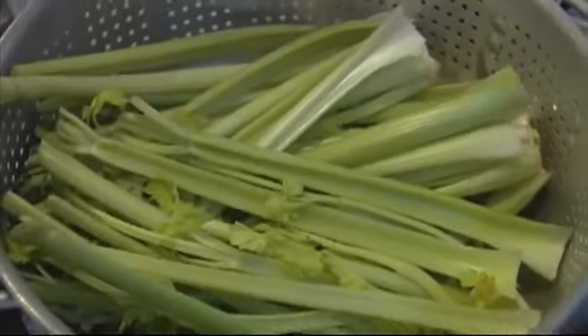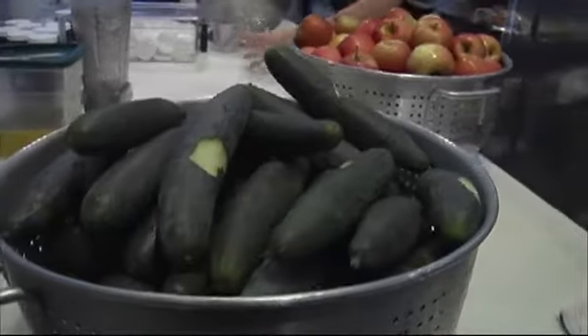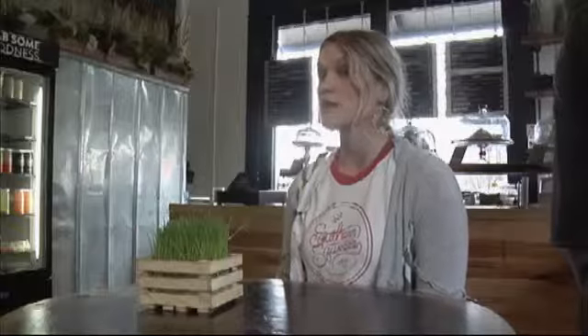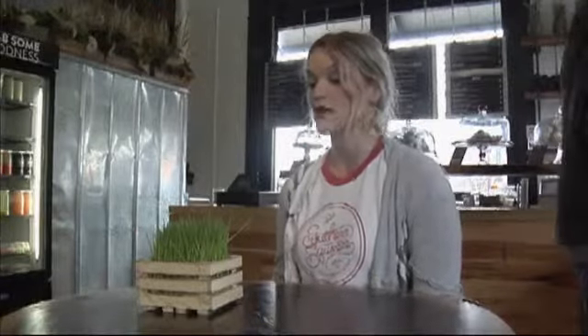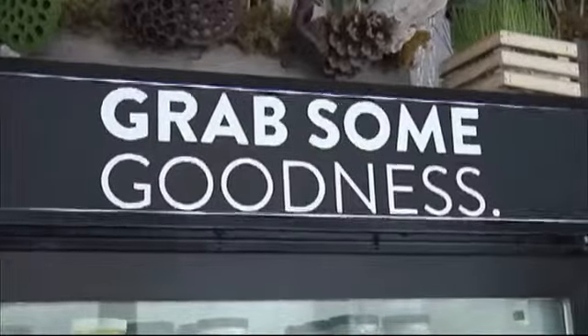We try to use a variety of different vegetables and ingredients. Some of the main ones: apple, celery, cucumber, spinach, kale, beets, pineapple, orange. And some really unique ones that some people may not use as much — burdock root, cilantro, and parsley in our juices a lot, which are really great.